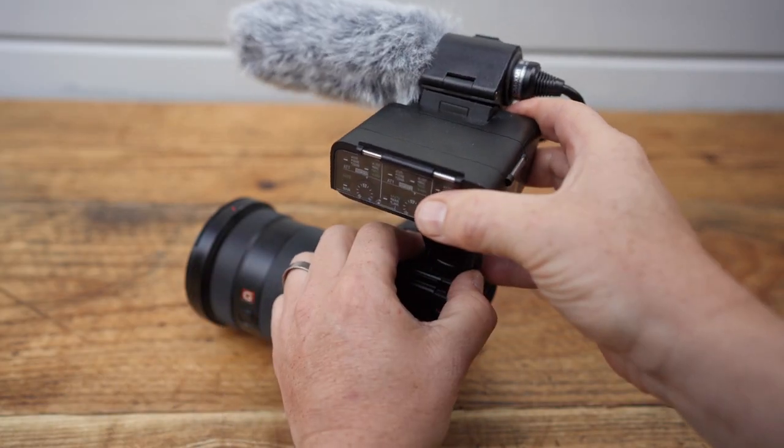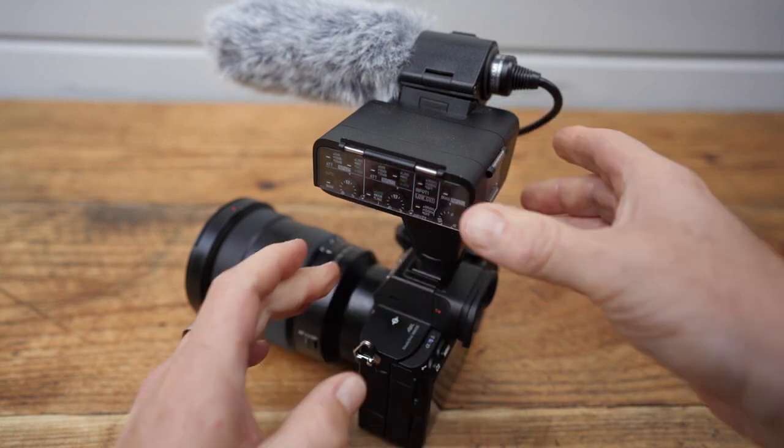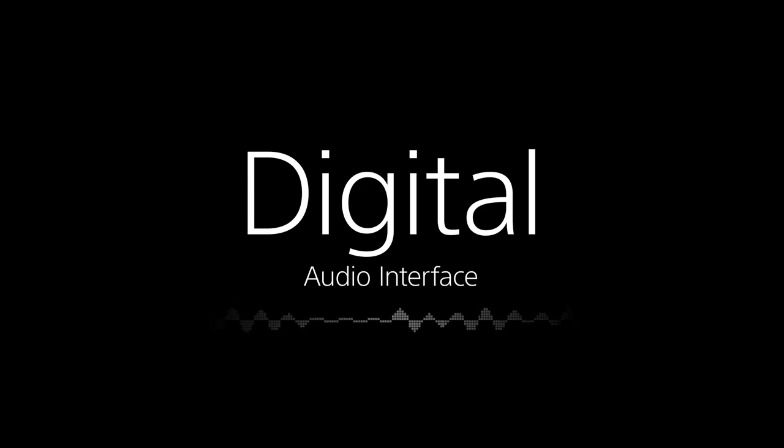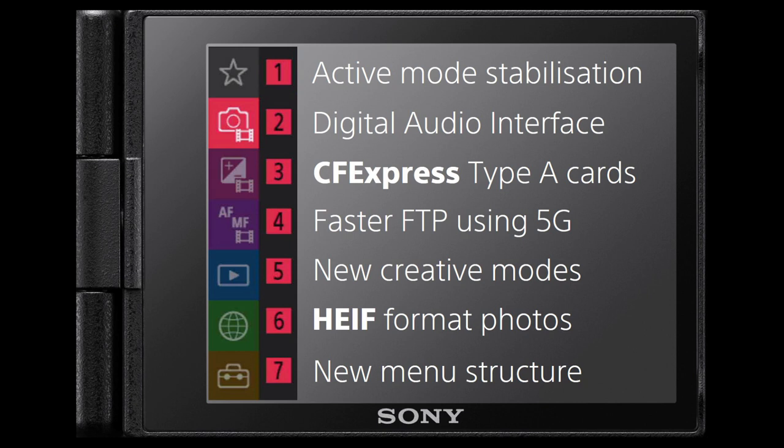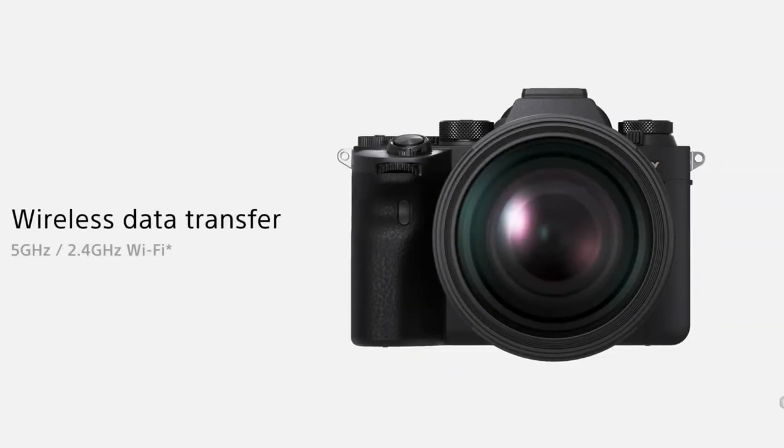The camera has a new multi-interface shoe for the shotgun microphone — the XLR-K3M — and can now be set up for 4-channel 24-bit recording alongside the ECM-B1M for clearer sound. There's now also the ability to use electronic stabilisation in active mode, which does crop slightly in camera, similar to the technology found on the ZV-1. With the new digital audio interface and CFexpress Type-A cards, the camera can now transfer data faster using FTP at 5GHz WiFi connection.